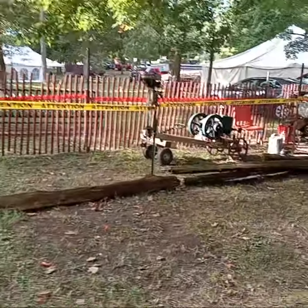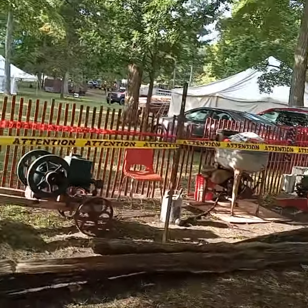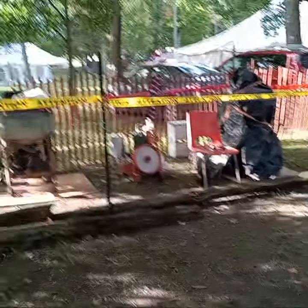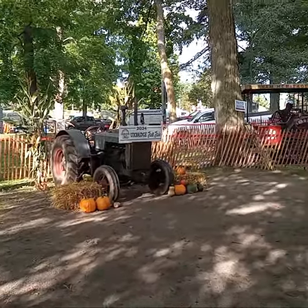That's cool. See, Andy's already here with his bus. Wow, that's cool.